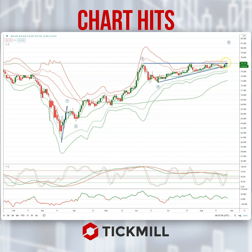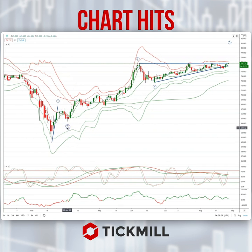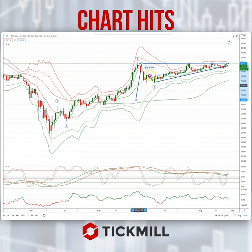We're now looking for a break through the ascending triangle resistance at the 76.85 area to ultimately trade up to test an equality objective versus the initial move off the lows, which would put us up into the 80.50 area.